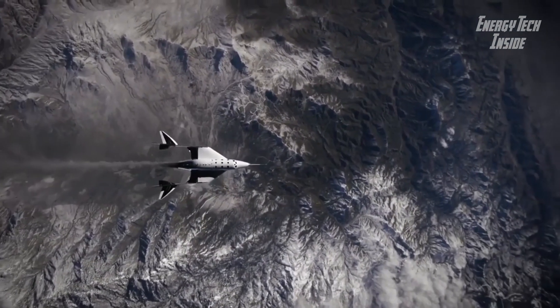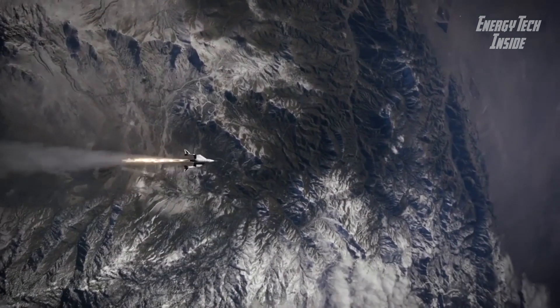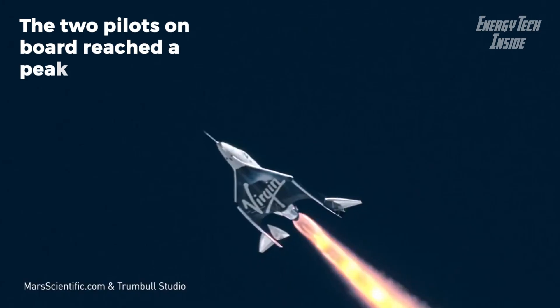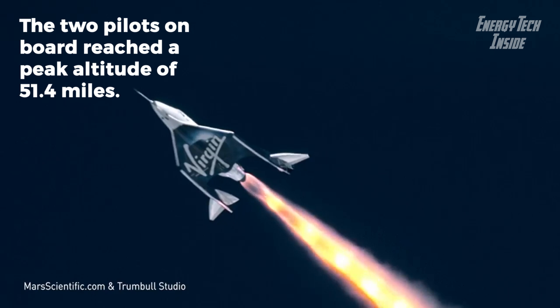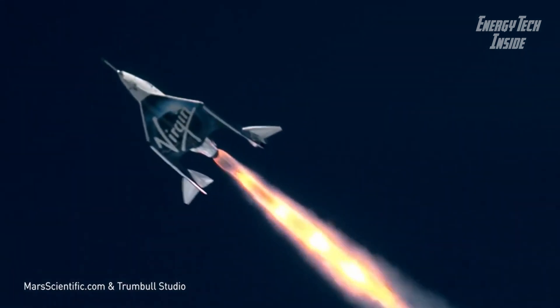The hybrid motor built by Virgin Galactic combines key advantages of solid and liquid propellant rocket engine technology to maximize efficiency and performance at a reasonable cost, all very important parameters in the nascent commercial spaceflight sector.